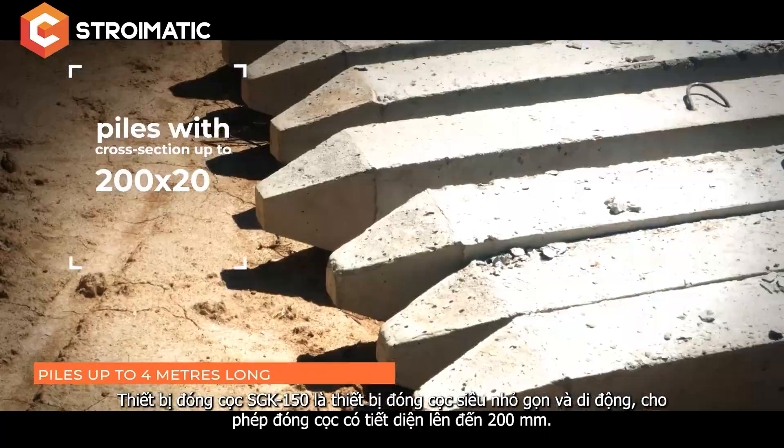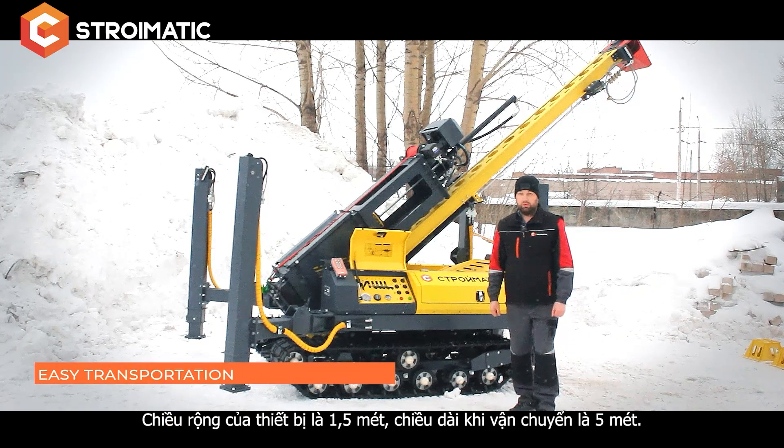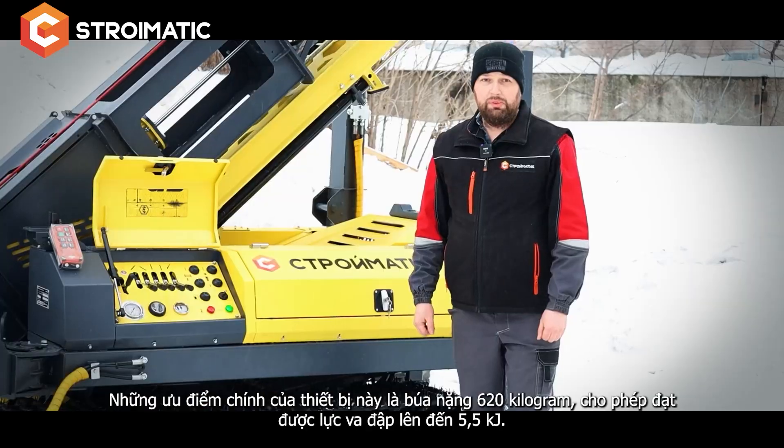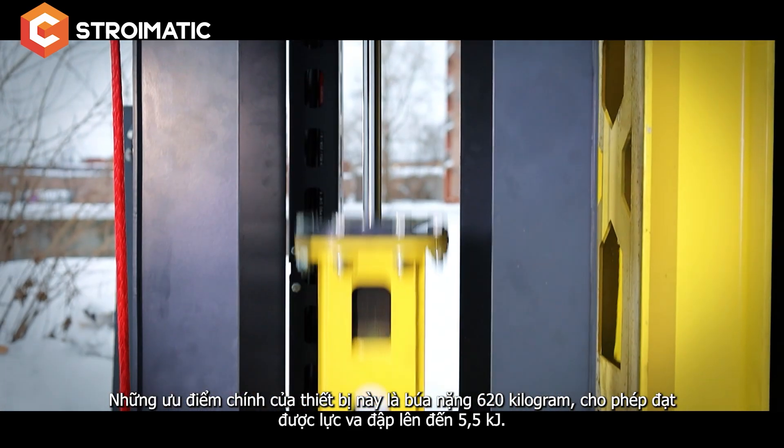It drives piles with cross-section up to 200mm. The unit width is 1.5 meters, transportation length is 5 meters. The main advantage of this unit is the 620 kilogram hammer that provides an impact force of 8.8 kilonewtons.